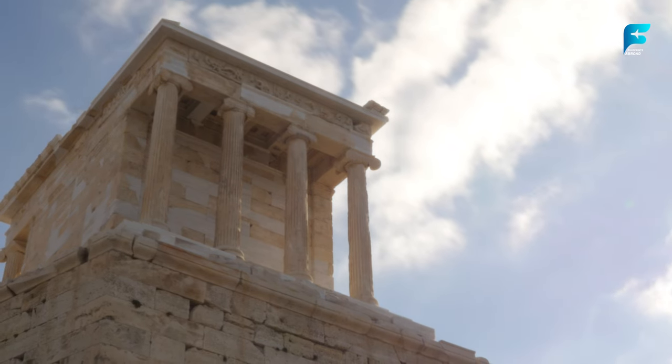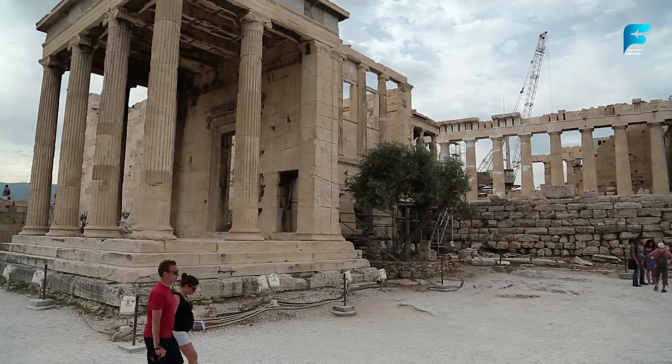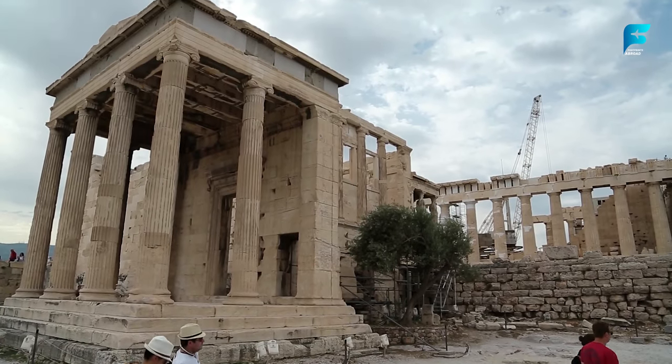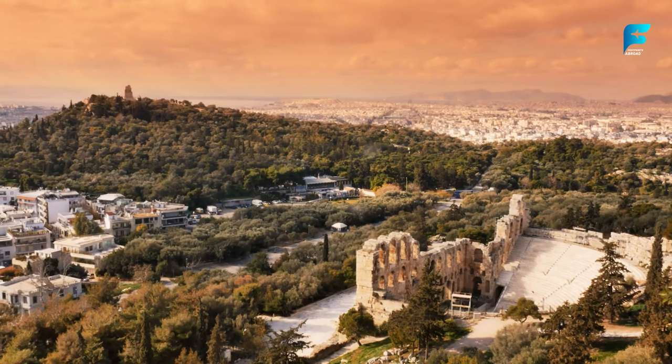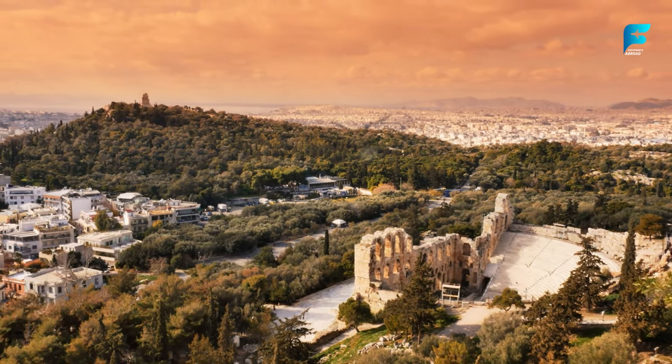Admission to the Acropolis is 24 USD (20 Euros), or you can get a 5-day combined ticket for 36 USD (30 Euros) that includes access to other archaeological sites in Athens. To avoid the crowds and the heat, try to visit early in the morning or late in the afternoon.